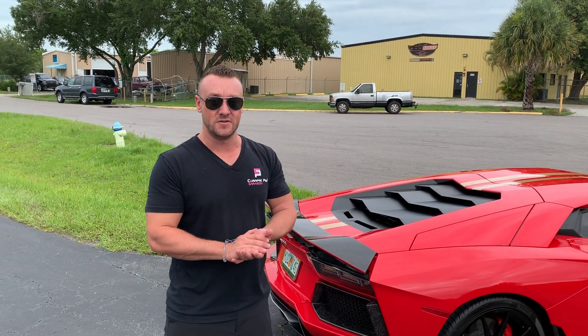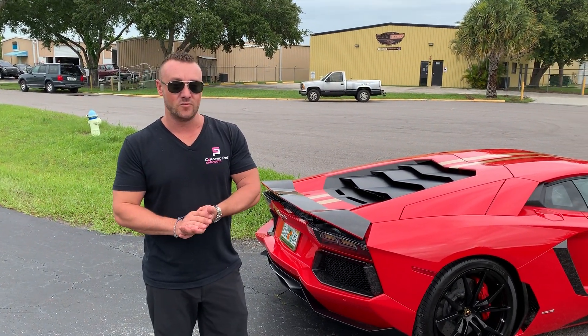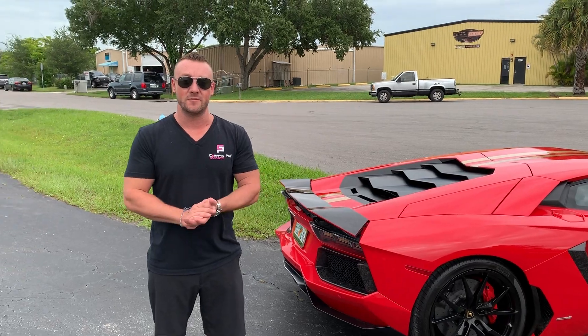Just want to say thank you to Lamborghini Sarasota for letting us take care of this vehicle for you guys. If you ever want to check out some other cool cars, follow our Instagram and Facebook page. Thanks.